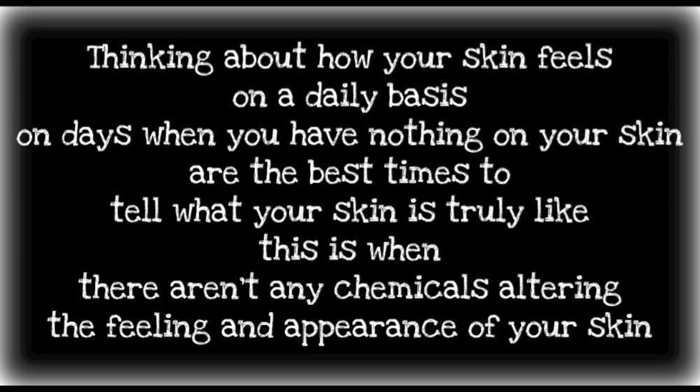If we still weren't coming up with anything, I would ask them how their face feels on a daily basis. Thinking about how your skin feels on days when you have nothing on it are the best times to tell what your skin is truly like — when there aren't any chemicals altering the feeling and appearance of your skin.